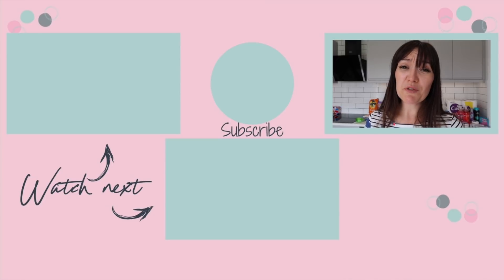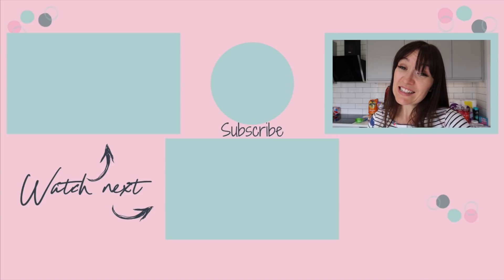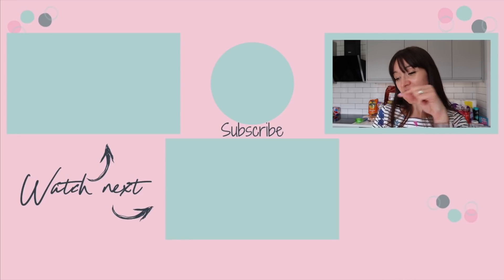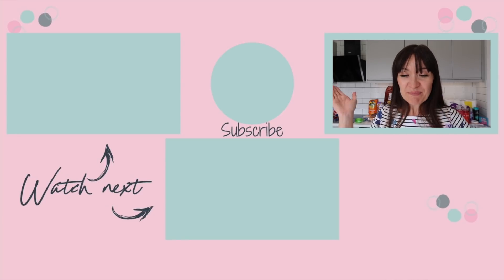Thank you so much for watching. If you've liked this video, please give it a massive thumbs up. Do not forget to subscribe and hit the bell to be notified when I post new videos every Tuesday, Thursday, and Sunday at 7pm. My latest video is just across here, and another video you may enjoy from my channel is just down here. See you guys soon, bye!